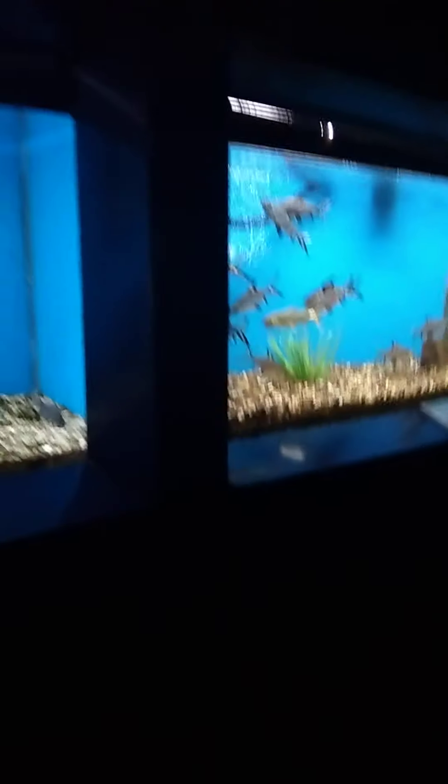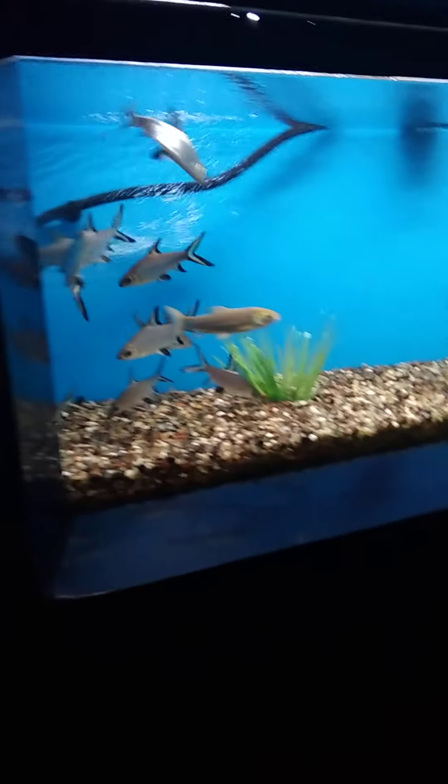We've got a pretty big fish here - silver shark. They don't look like a shark to me. And over on this side, there is an albino tinfoil barb.